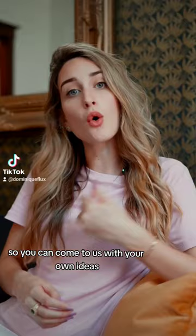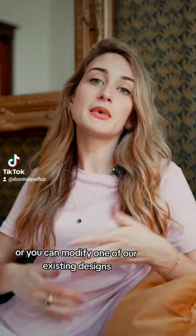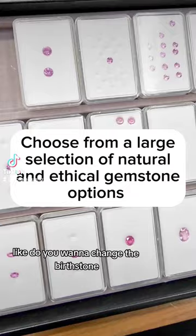You can come to us with your own ideas, or you can modify one of our existing designs — for example, the type of gemstone: do you want to change the birthstone, do you want to change the shape of the stone? All of these things are a possibility.